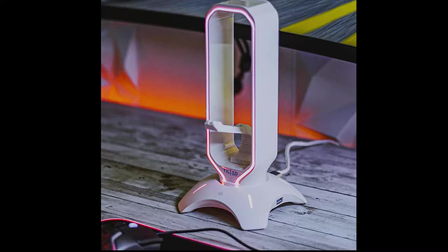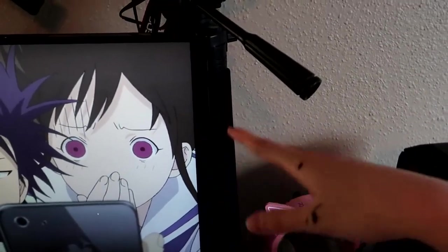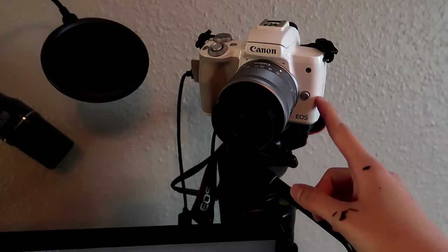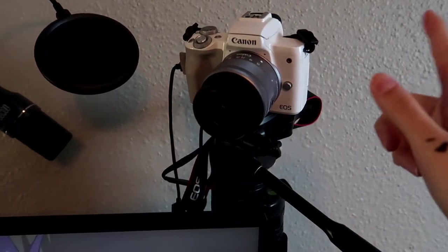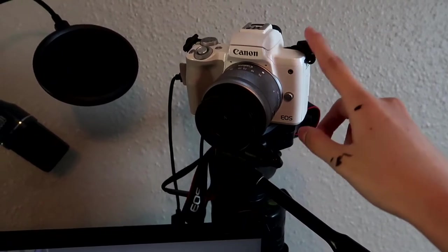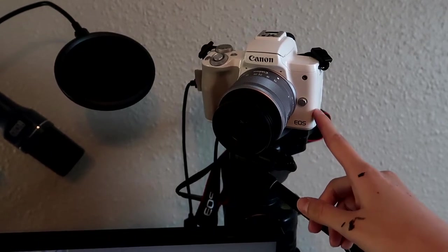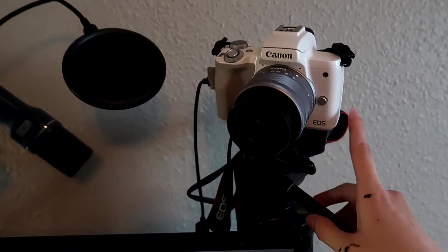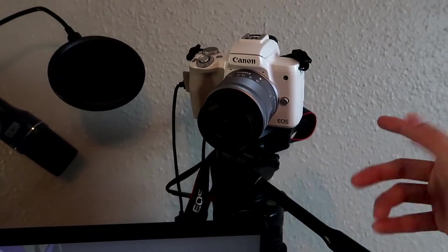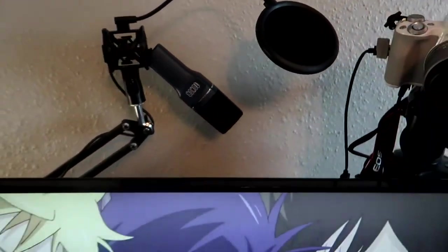I have this tripod — it was a Christmas gift from a friend years ago. To stream, I use the Canon EOS M50. Honestly I regret buying it; I just don't like using this camera. I really want to try a Sony but I can't afford that right now. Also, it shuts off every 30 minutes and I can't turn that off — apparently Canon just does that, which kind of sucks.